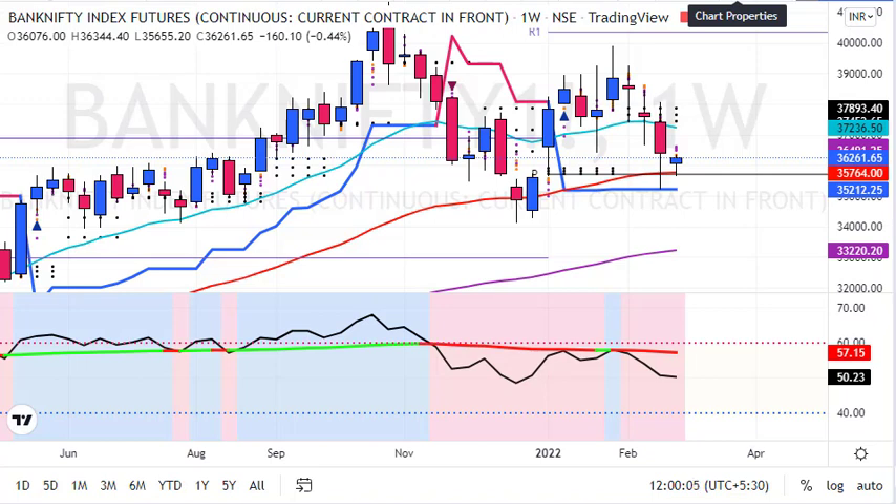Let's analyze the chart. On the last trading session, Bank Nifty closed at 36,261, down 160 points — almost half a percent. Compared to Nifty, which closed almost one percent down, Bank Nifty underperformed with an underperformance of about 1.5 percent relative to Nifty.